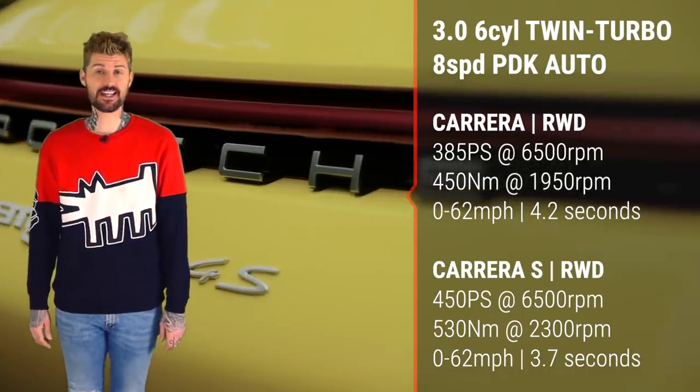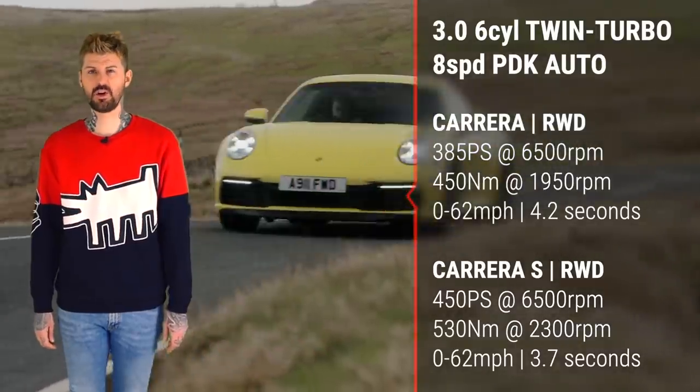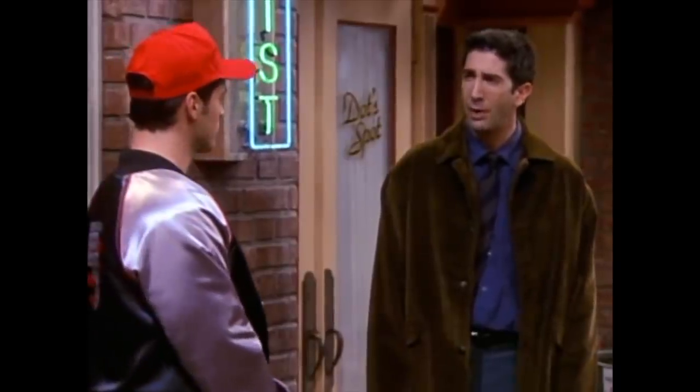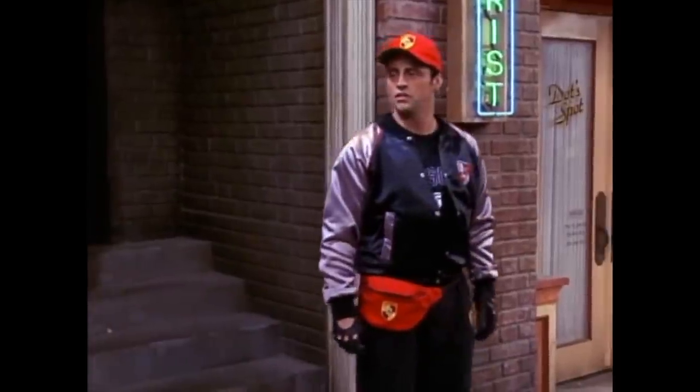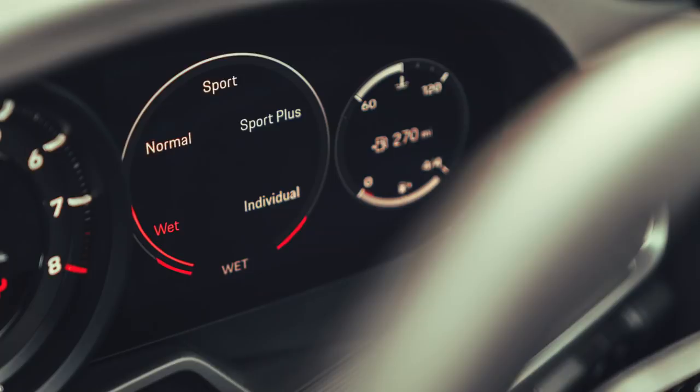It comes as standard with an 8-speed PDK automatic, although Porsche is probably going to stick a 7-speed manual on the options list soon, if you want to be all purist about your 911 experience. You can already get the manual in America. Personally, I wouldn't bother — I think this gearbox is fantastic. Bit jerky at lower speeds, arguably, slightly, if you want to be picky about it. But just so good at doing the quick stuff. So snappy and so good at being in the right gear at the right time — it'll change down two or three ratios just like that, so you can forgive it maybe a tiny bit of low-speed harshness.